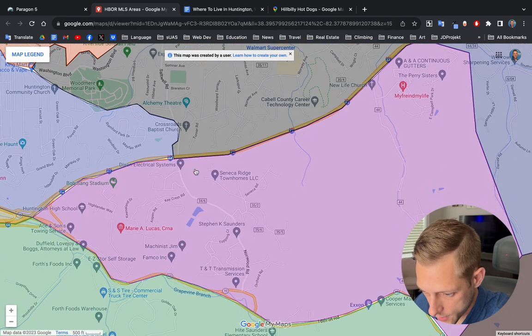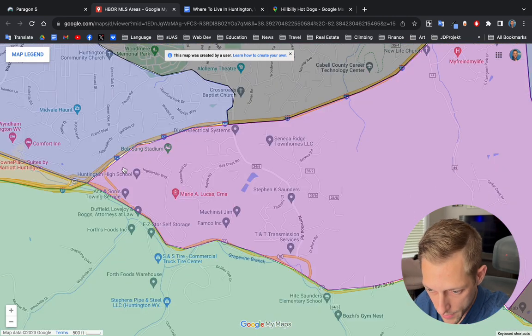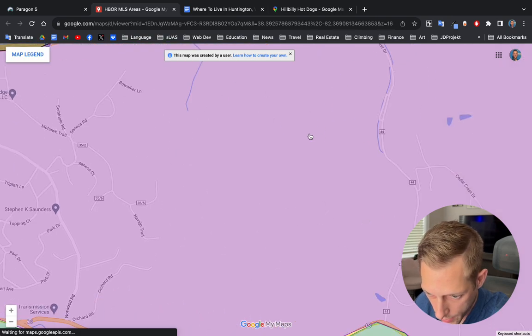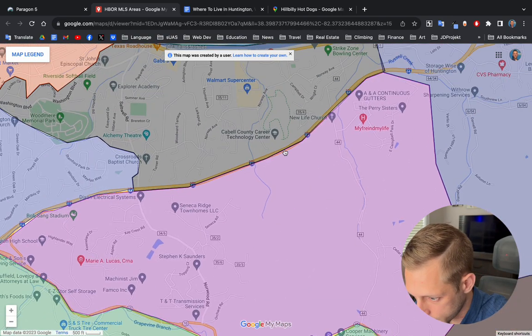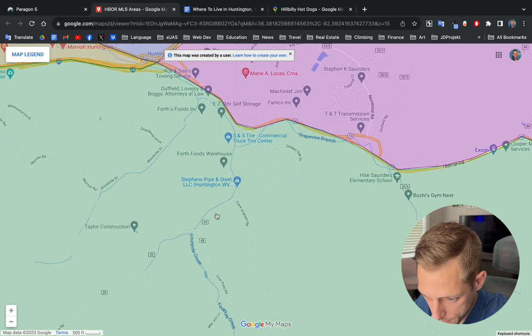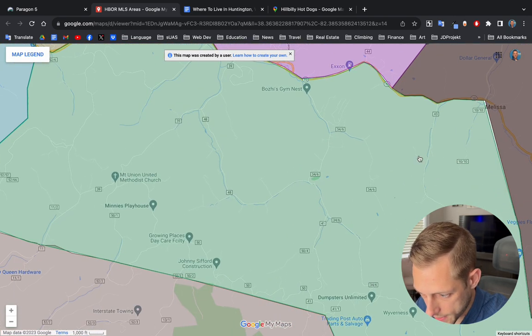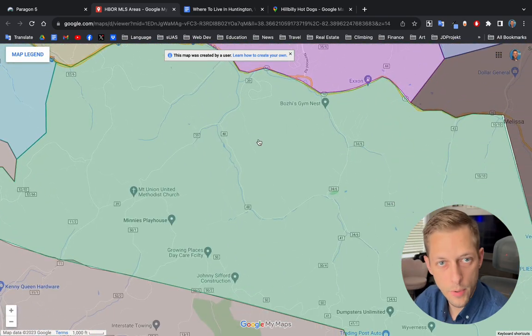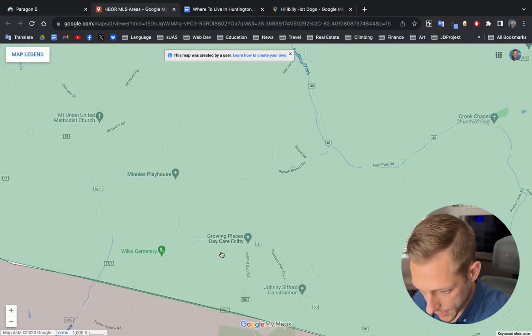The last ones to talk about are the Norwood and Cedar Crest area and the suburban south. Huntington High School is over here on the west side — that's actually where I graduated from. This is another mostly rural area. Out here in the suburban south there's Heights Saunders Elementary School. As you can already kind of guess from how large the area is and how far it is from the city center, this is mostly a country-like setting, and there is a daycare facility on the south side of it, which may come in handy.